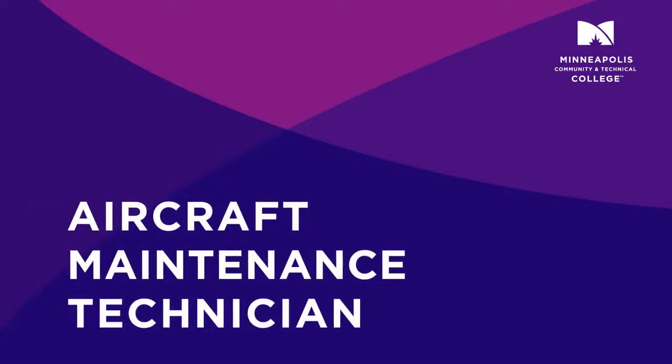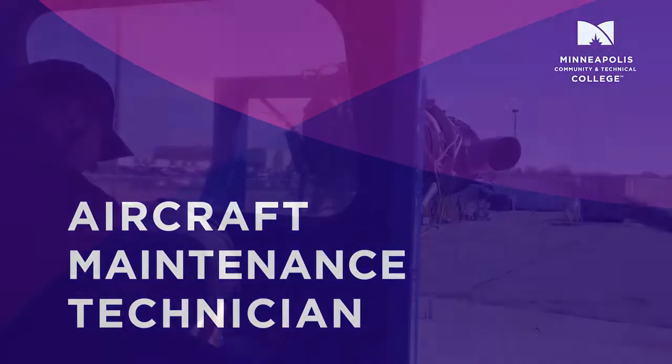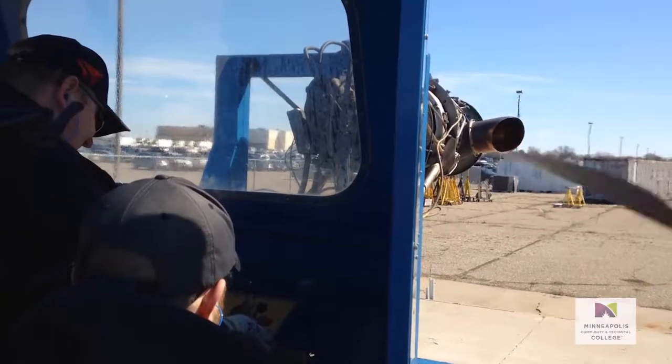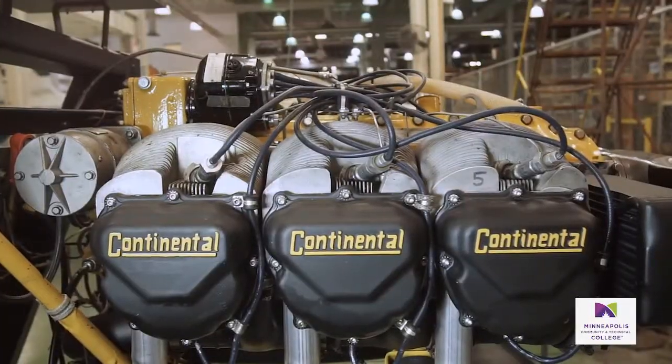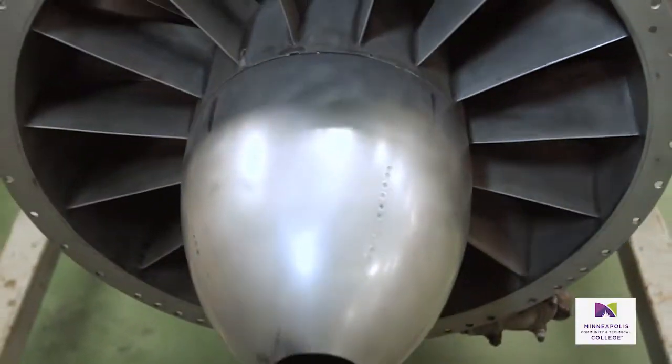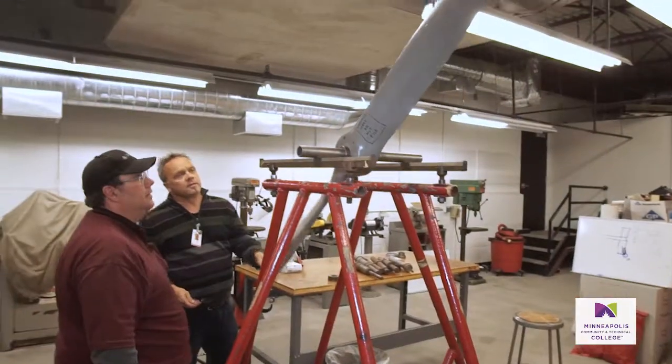Aircraft maintenance technician. Students with airplane machinery and engines. I was a baggage handler at Delta Airlines and I wanted to pursue a more challenging career, and aviation maintenance was a good fit.